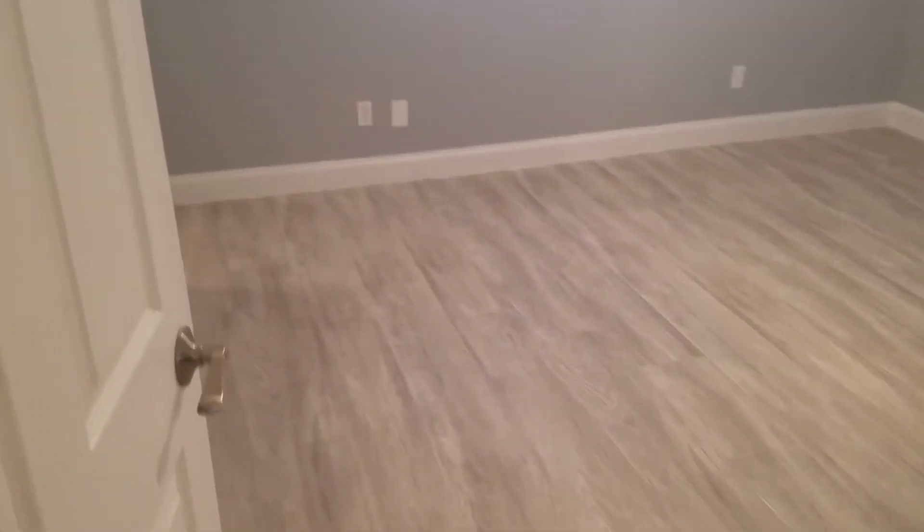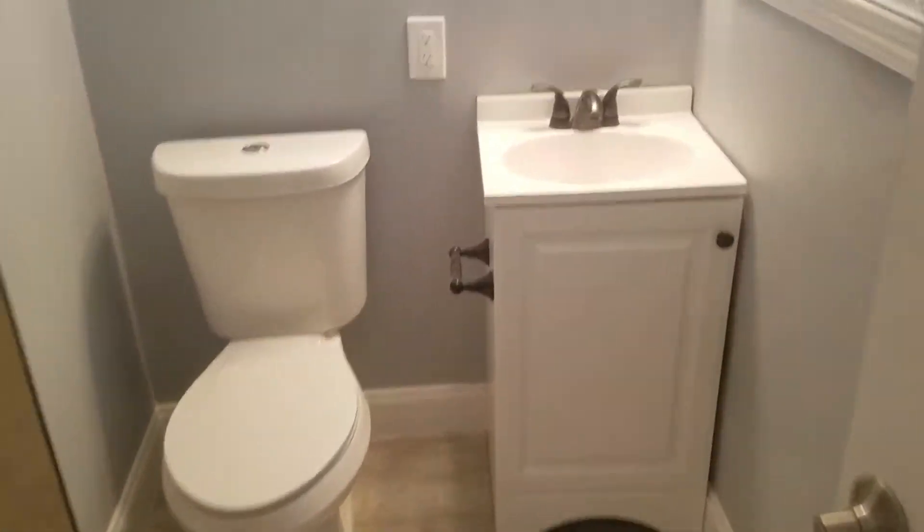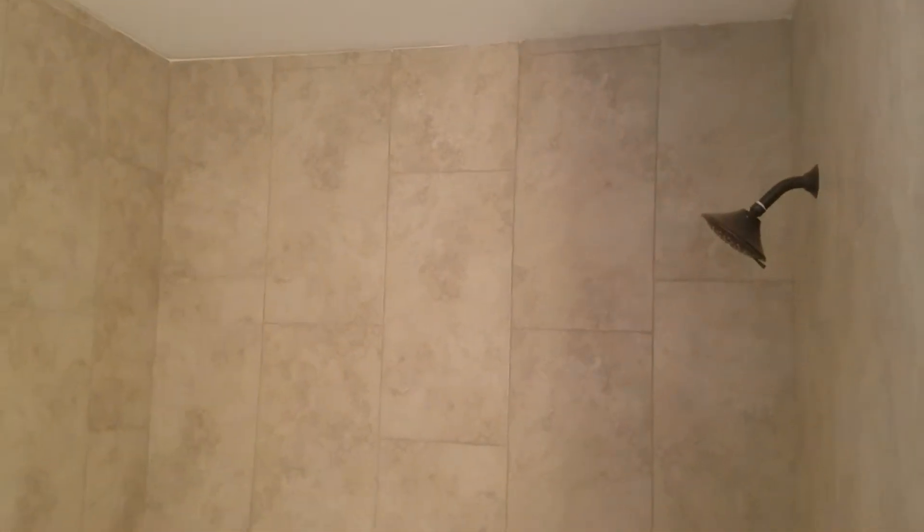Here's the next bedroom — another large space with more of that great crown molding. This bedroom actually has a bathroom of its own. You can see that stone countertop again, and a shower-tub combination with ceramic tile that goes all the way to the ceiling.